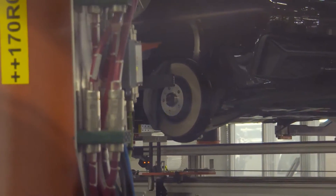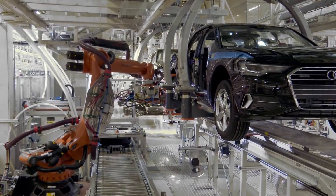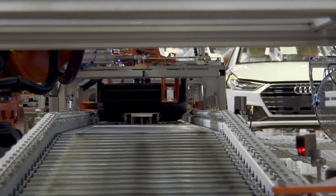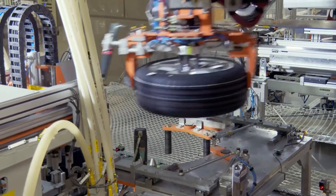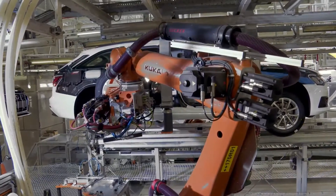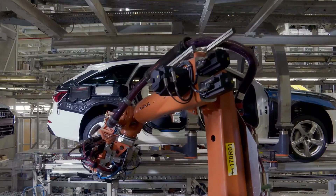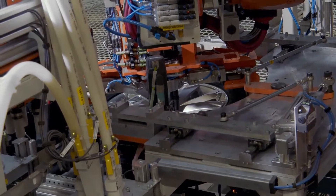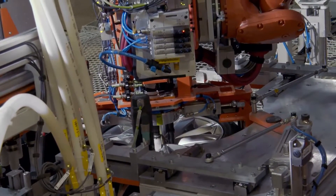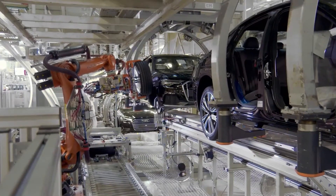The A6's interior design is sleek, modern, and nicely put together from excellent quality materials. Soft leather adorns the seats and armrests, rich-looking wood and nickel-finished metal trim is tastefully applied to the dash and doors, and the majority of the A6's secondary controls — climate, drive mode, etc. — are handled by a large touch-sensitive panel underneath the main infotainment display.